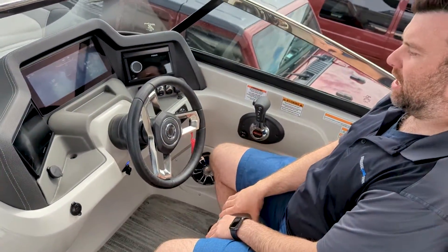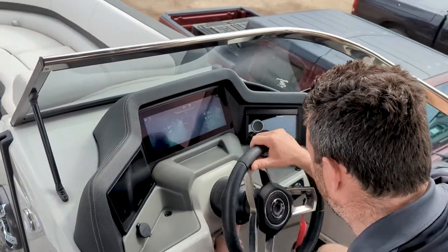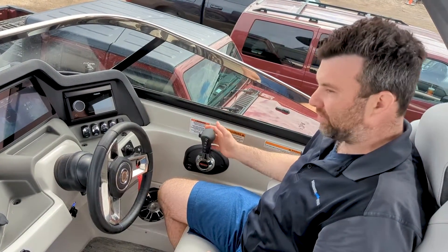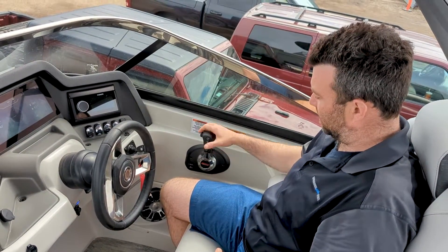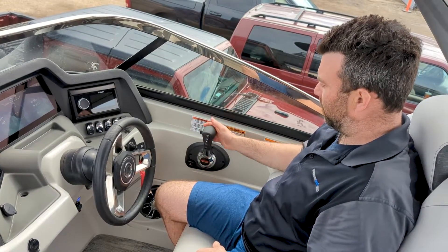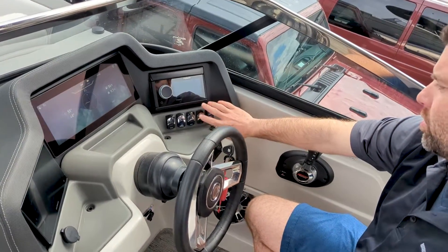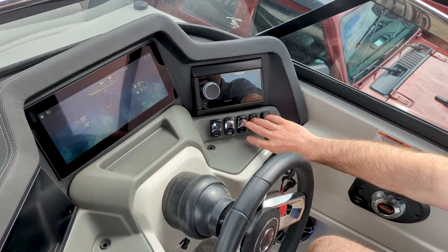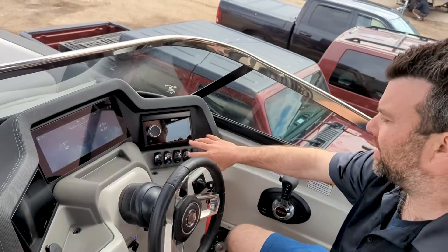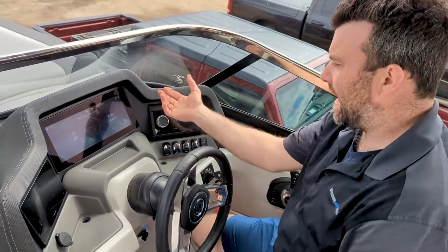At the helm here we've got the upgraded bolster seat, the Mazzo steering wheel with tilt steering. The engine is DTS — fly-by-wire — so basically all your controls are here on the helm: start button, stop button, trim, and all that. There are also a couple of manual switches for your horn, your radio, your arch up and down — the tower that goes up and down — and your bilge pump, just in case it fails.